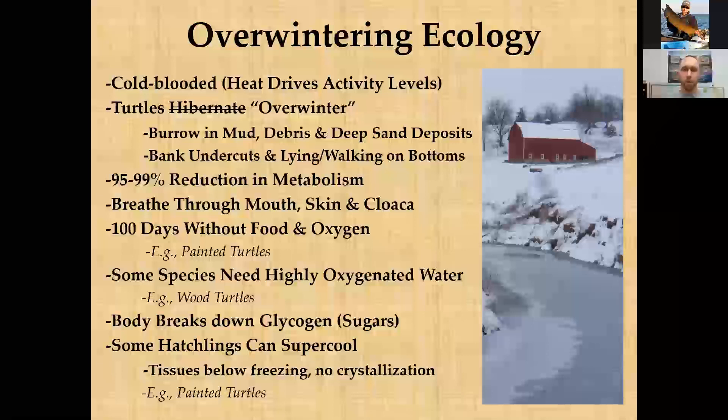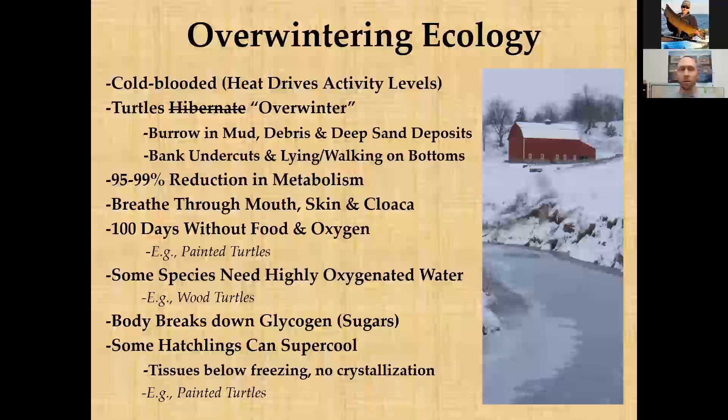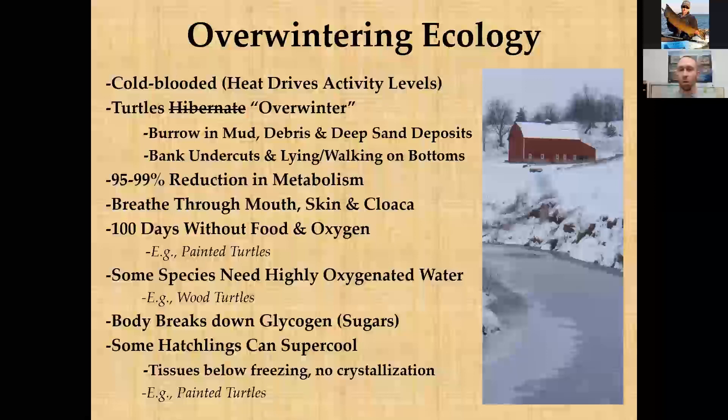With such a dramatic metabolic drop, turtles don't necessarily need to breathe through their mouths. They can also use their skin and cloaca to absorb oxygen. Painted turtles have been found to go 100 days or more without food and oxygen access under water. However, prolonged oxygen and energy deprivation can eventually kill them — there are limits — though they have evolved to withstand extended periods without food and oxygen.